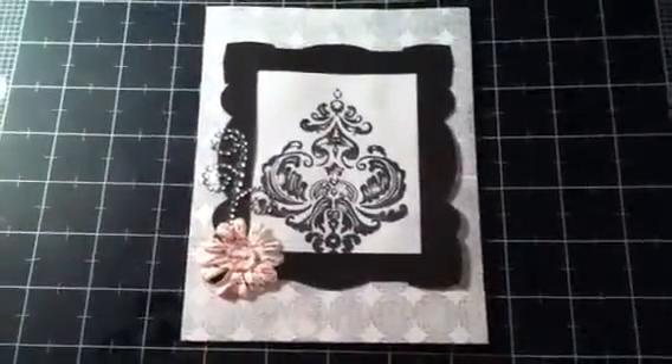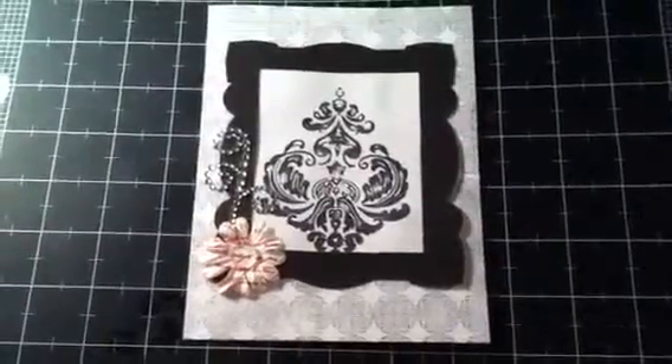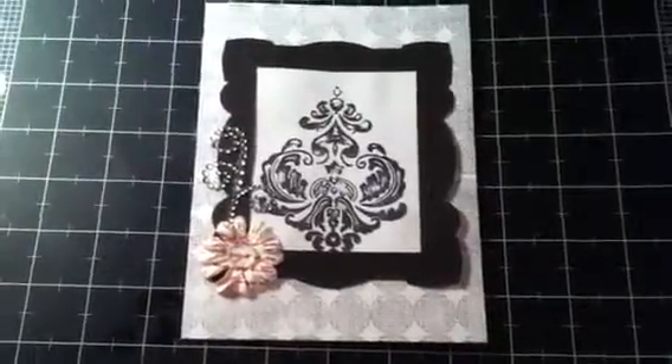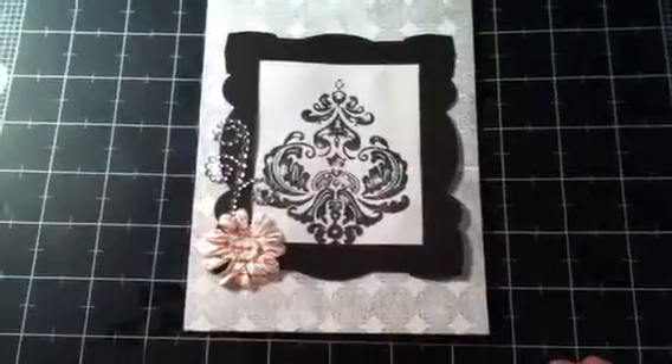Hi, this is a video response to Steph 10892's giveaway challenge. The requirements were to subscribe to her channel, do a card A2 or bigger, use three stamps, and find inspiration in everyday things.